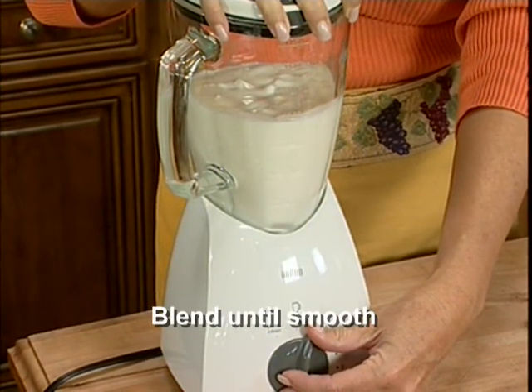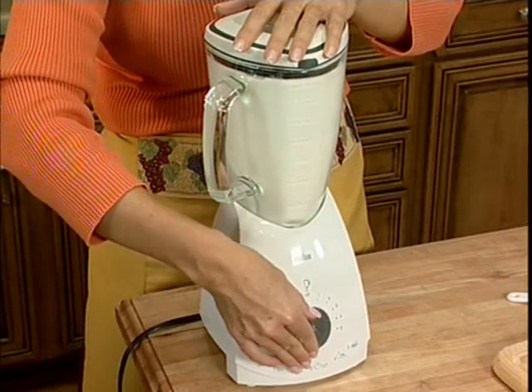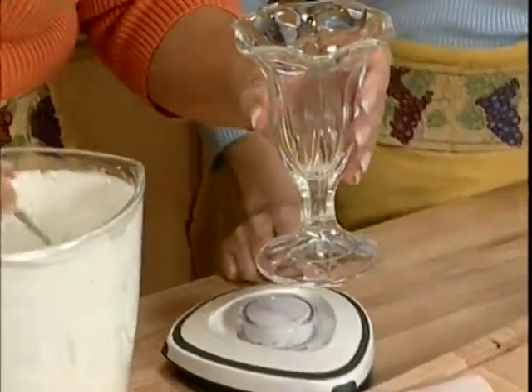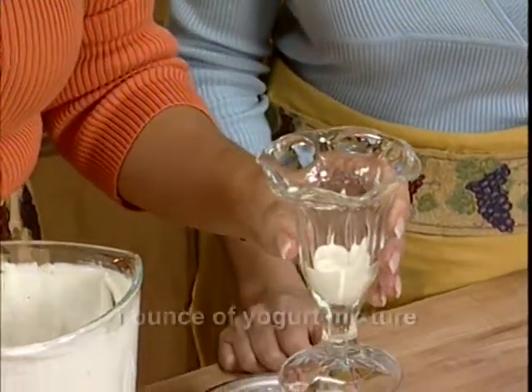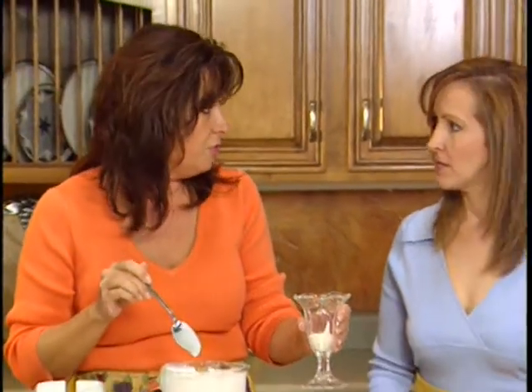We're going to blend this up and create a filling — nice and smooth. You'll need to pulse it a few times in the blender to get the desired consistency. It looks pretty thick and creamy. Now let's build this parfait. First we're going to take our cream filling — the combination of vanilla yogurt and cottage cheese — and drizzle it in the bottom of our parfait glass. I made a bigger batch than needed, but it's a great yogurt you can drizzle over fresh fruit or have with sugar-free cookies as a dessert.